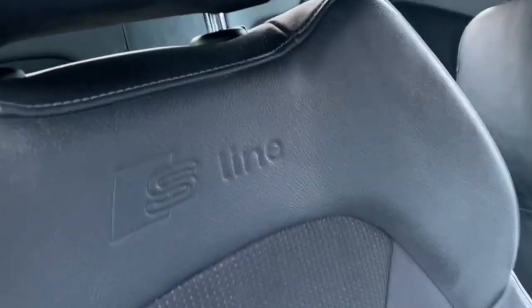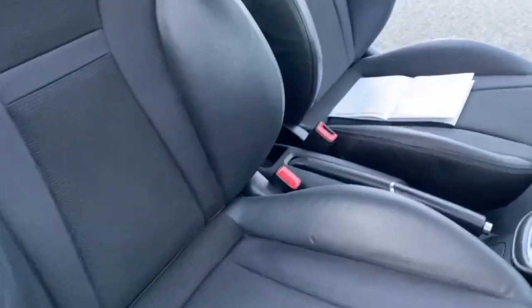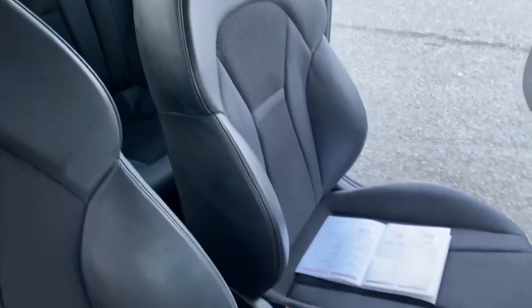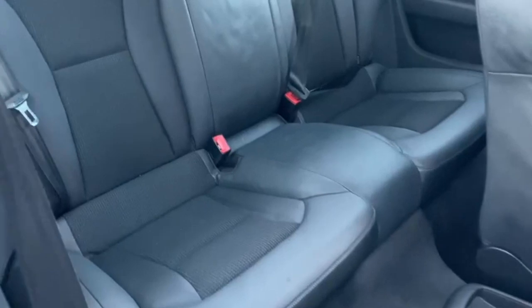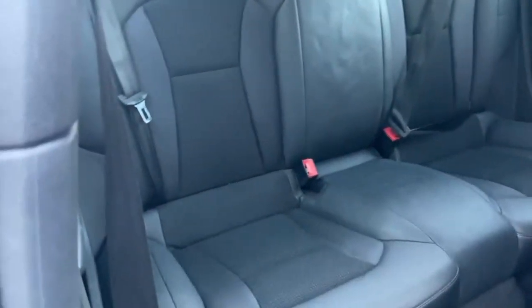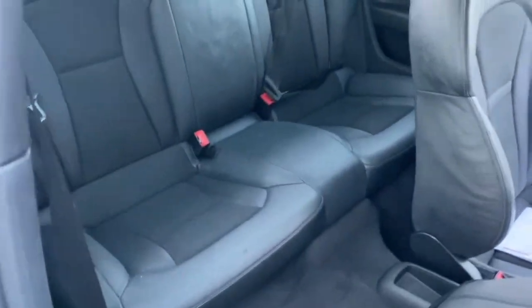Panning over both the front seats — as you can see you've got your S-line detail in the leather bolsters, cloth through the middle, and they're nice and clean and tidy. Coming into the back, you've got the same again — three seatbelt points, two headrests, and plenty of space.